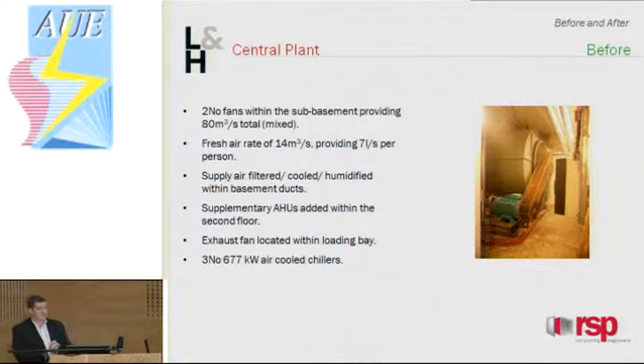Let's start off with the original central plant. A major part of the central plant was the ventilation. The library was, and still is, a fully-ventilated building. This was originally done by two fans located within the sub-basement. Each of these fans were rated at 40 metres cubed a second, giving a total flow rate of 80 metres cubed a second. Of that 80, only 14 metres cubed a second was fresh air, which roughly provided 7 litres per second per person based on the original occupancy. This fresh air mixed with the return air as an early form of heat recovery. Once the air had passed through the fans, it was conditioned — cooled, filtered, and humidified — before being sent back up to the floor plate.